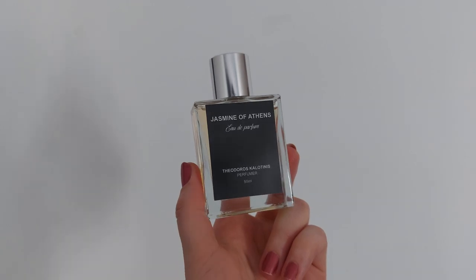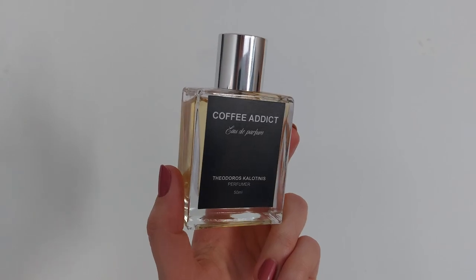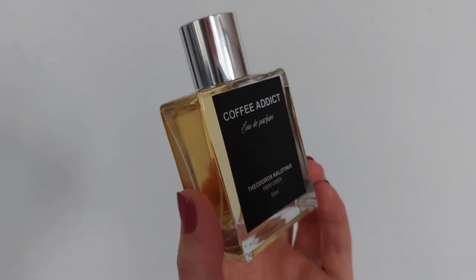That was my review about the brand Teodoros Calotines. Let me know if you have tried them, what you think about them, and what your favorite fragrance is. Thank you so much for watching, and I'll see you in my next video.